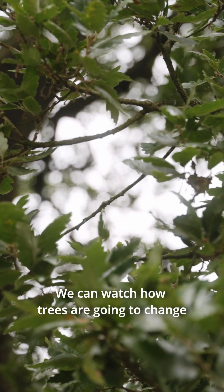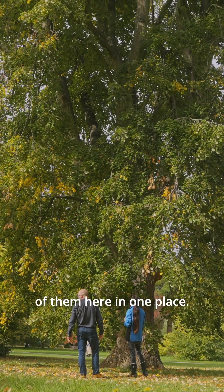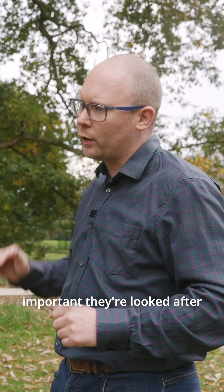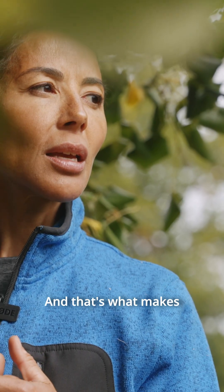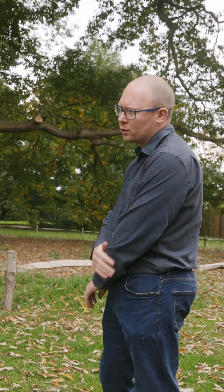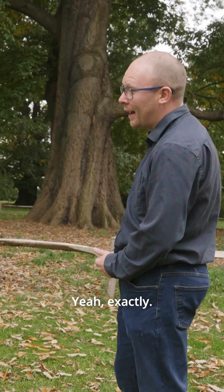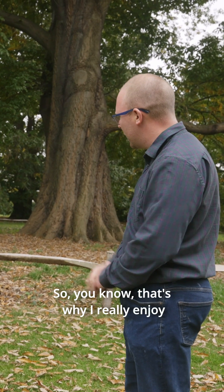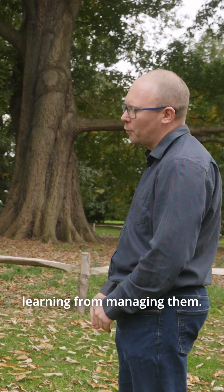We can watch how trees are going to change and react to climate change because we've got most of them here in one place. That's really the importance of arboretums — they're looked after because they are a big reference library, and that's what makes arboretums so important, especially ones like Kew where we can do this research. In a domestic garden, a tree like this would be removed for more light to the swimming pool, or crown-lifted five metres. That's why I really enjoy managing the trees here — we're always learning from managing them.